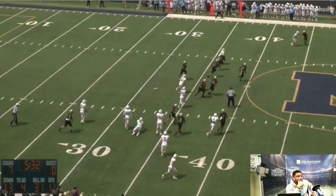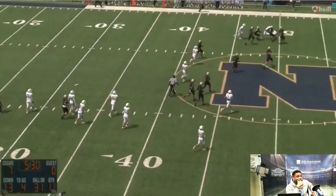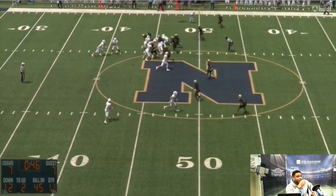Another read option, using his legs — turning that into a big gain right there.